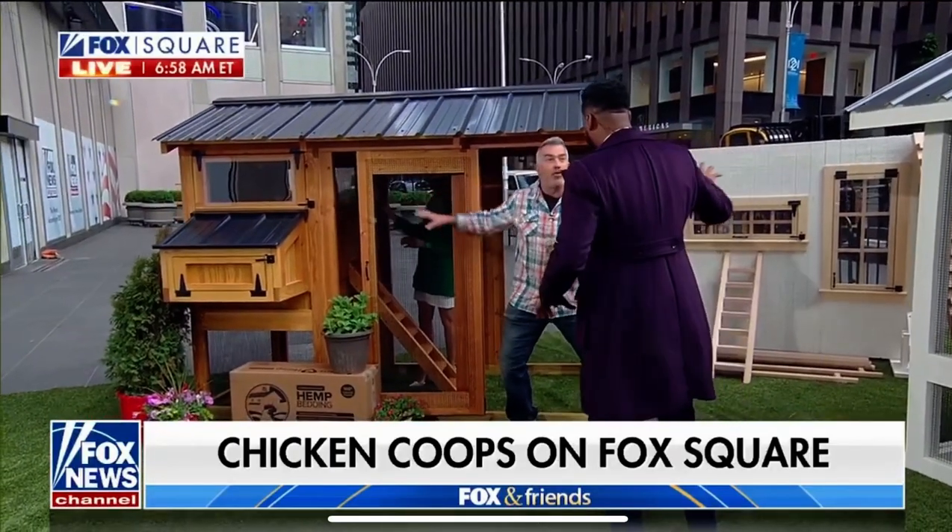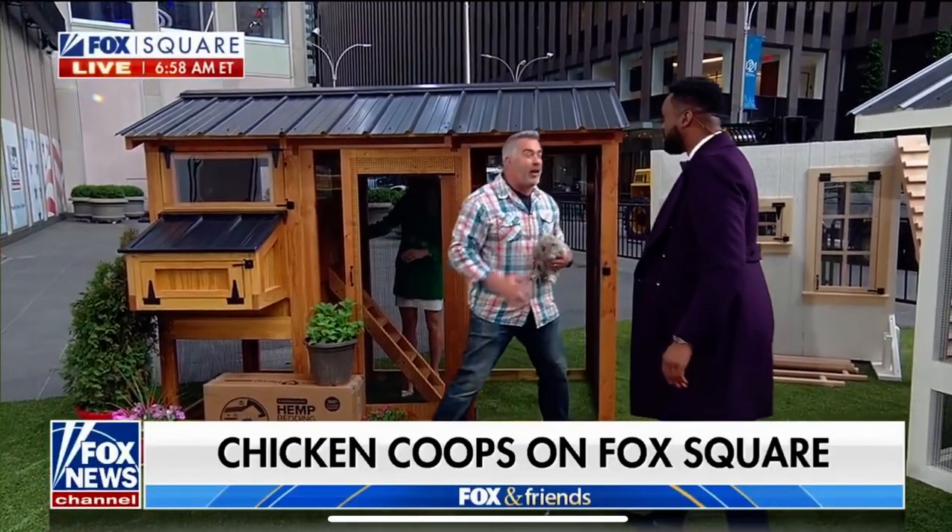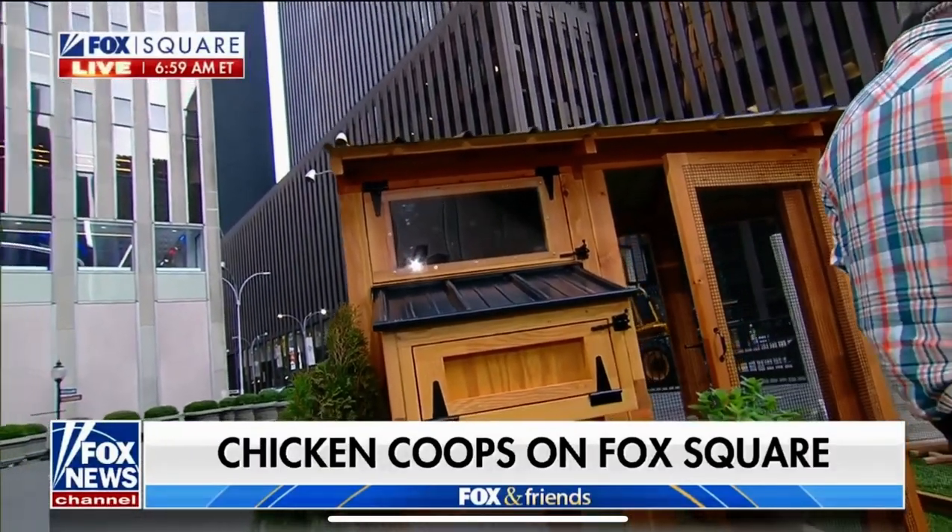In Texas we've got coyotes and all kinds of predators — will these protect against them? Carolina Coops has figured out a way to keep all the predators out: coyotes, raccoons, fox — everything. Totally predator proof. Easy ventilation, easy to clean, easy to feed, easy to water. If you want to have chickens and make it easy, carolinacoops.com is the way to go.